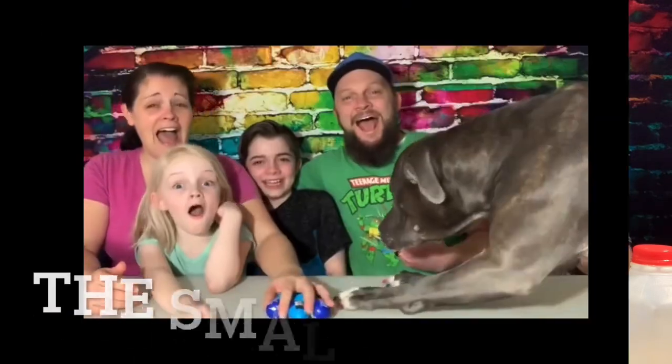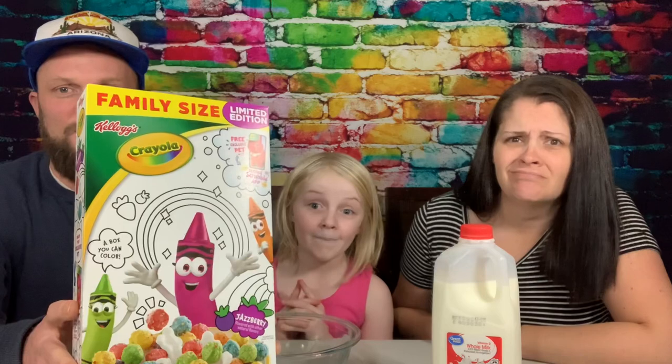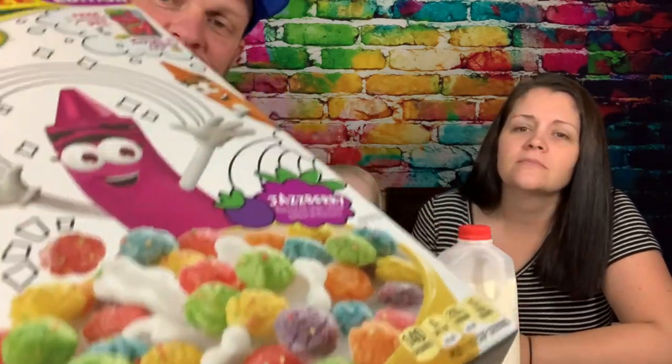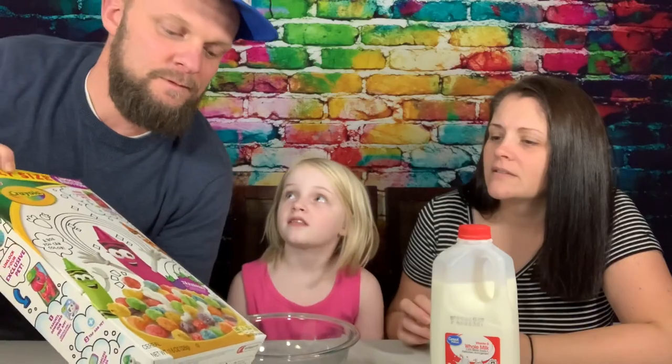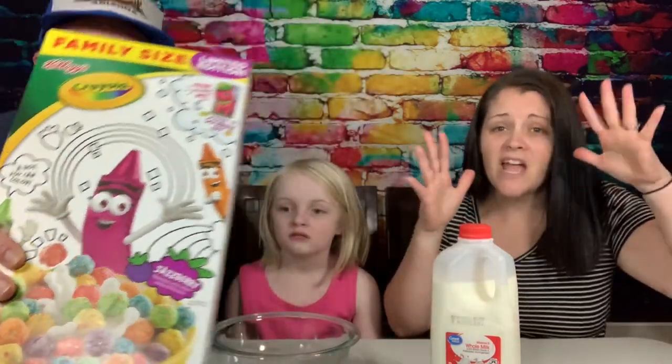The flavor is jazzberry — but I don't even know what that means. What does jazzberry taste like? Welcome back to The Smaller Half. We have a fun new cereal to try today: it's Crayola crayon cereal. Made out of crayons? That would be gross! No, no — it's like these fruity puffy things. I'm not sure about it — kind of like Trix. They're new, the flavor is jazzberry.